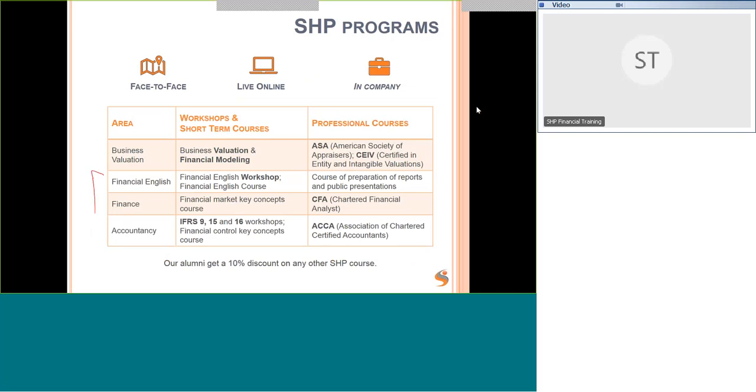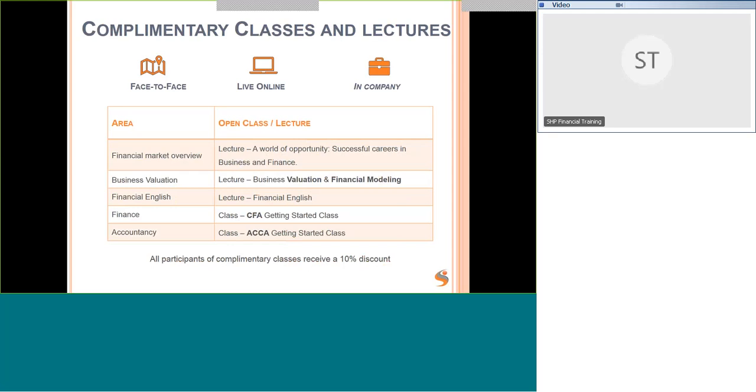Here's a summary of our program: business valuations, financial English, finance and accountancy courses, as well as workshops, short-term courses, and professional courses. We also provide complimentary classes and lectures like this one. If you want to find out more about any of our courses or careers in finance, please do join us. All participants receive a 10% discount on subsequent courses. Keep an eye on our website, mailing list, LinkedIn, and Facebook for these events.